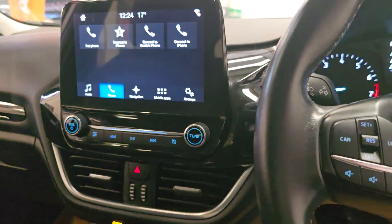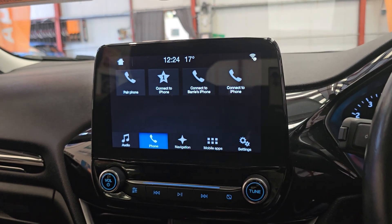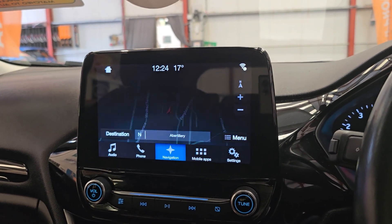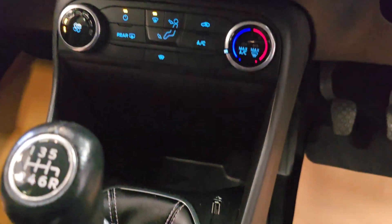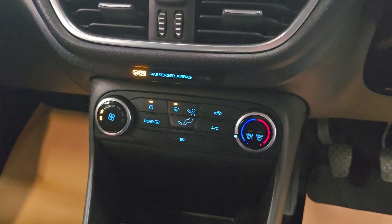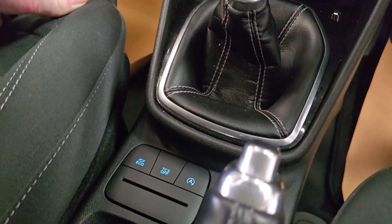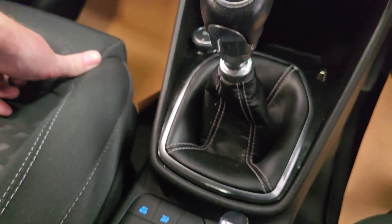As we go across, we've got the touchscreen display, so you've got your Bluetooth hands-free, your sat nav as well, your DAB radio, and you've also got the USB and aux ports there as well. You've got the air conditioning and the climate control along with the quick-clear screen. You can turn your start-stop on or off, and you've also got an eco driving mode.